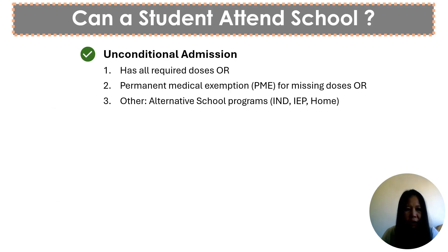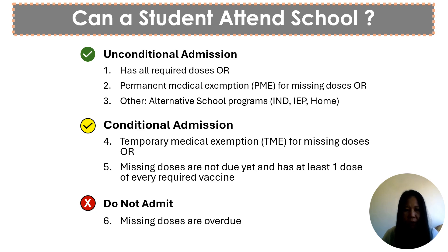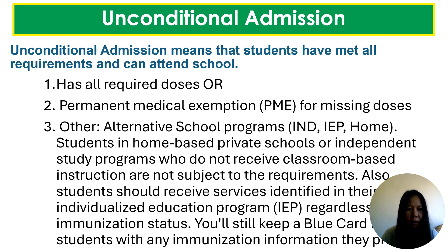It is essential to determine which category students fall under and if they can attend school or not. There are six categories under which students can fall. For unconditional admission, students have met all vaccination requirements and may attend school — for instance, students who have received all required doses or have a permanent medical exemption for missing doses. This also applies to alternative school programs such as independent study and IEP programs, as well as students who do not receive classroom-based instruction and are not subject to these requirements.